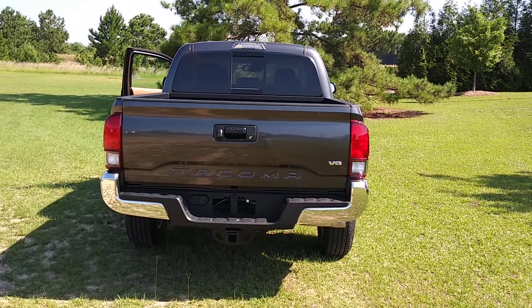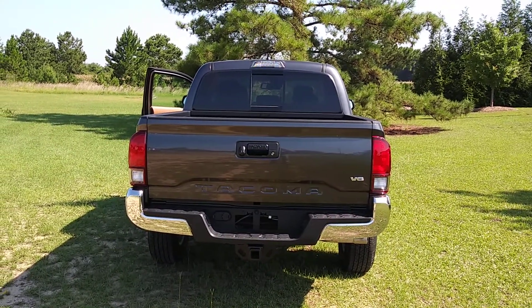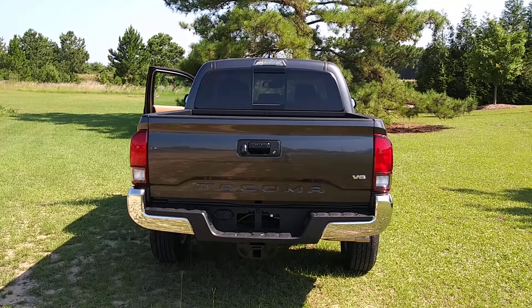If you have any more questions about this vehicle, you can reach me at 252-675-3109. My name is Will — thank you.